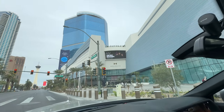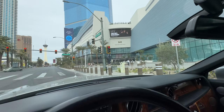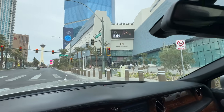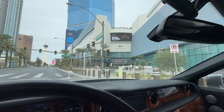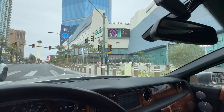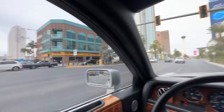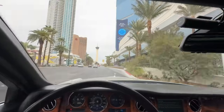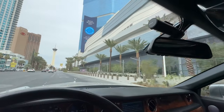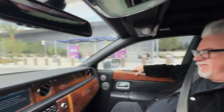So here it is — Fontainebleau. Okay, took them forever to build this thing. That's cool. Look, there's a car — some kind of muscle car — but we're gonna take the Phantom right across the street from Circus Circus. A little sketchy neighborhood but we're gonna roll in here and get a burger.